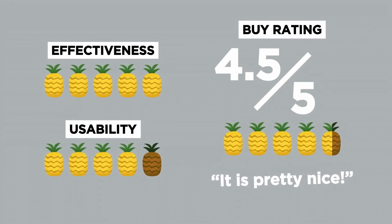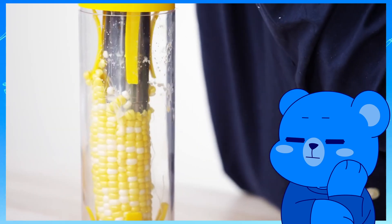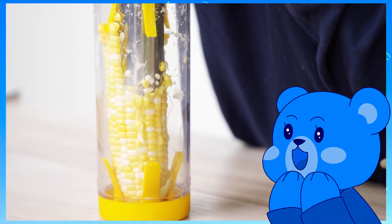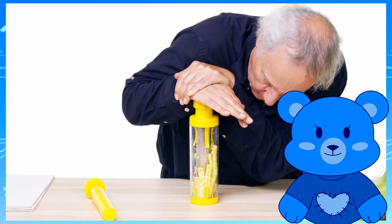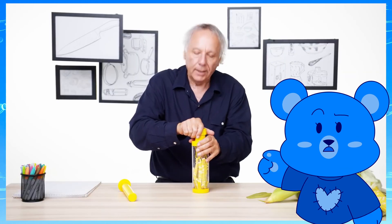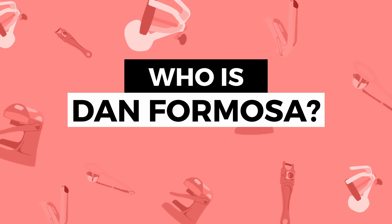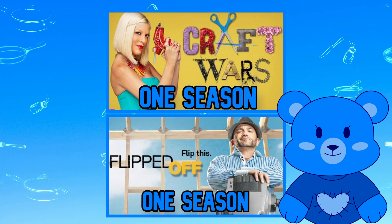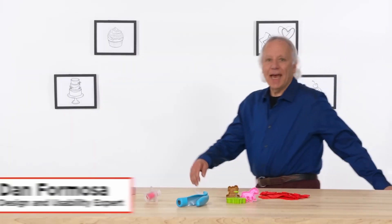I admit that the show does sound a little boring the way I described it, but Epicurious does a lot of great things to make the subject matter very entertaining. But before I talk about all that, I just want to give some context to who Dan is. Like I've said in my previous videos about TV shows, a show is only as good as its host, and Epicurious really lucked out with getting Dan. Dan is a pretty well-known design consultant and, as he says in every intro, he's been designing kitchen gadgets for more than 40 years.